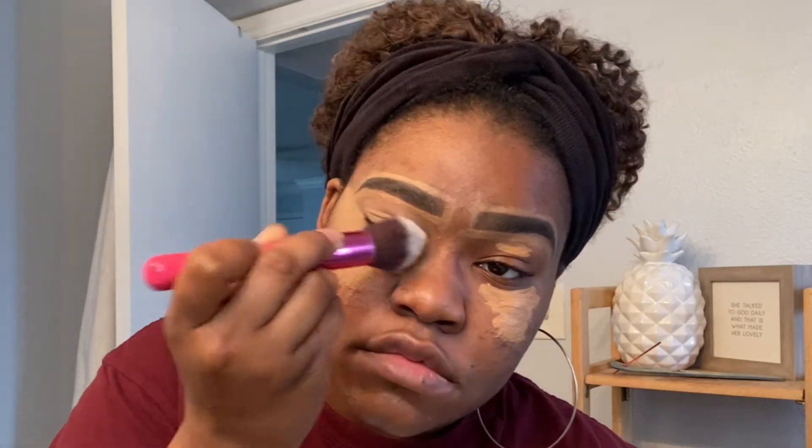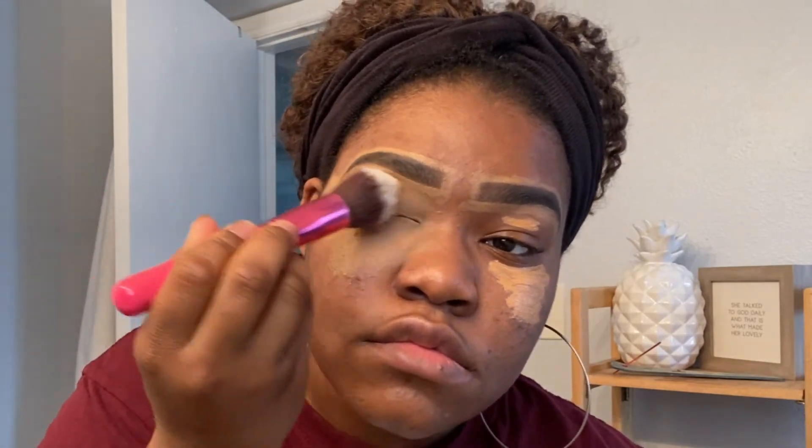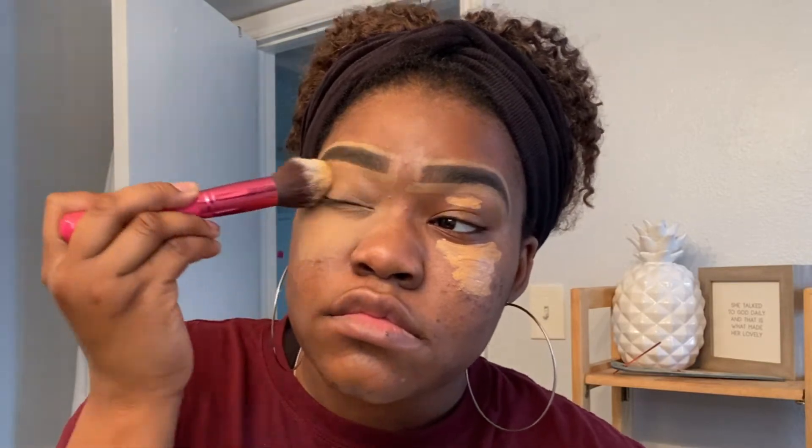Right now I am applying concealer to my face. I saw a girl do something on Instagram so I was like, hey, I'm gonna try that out just to see how it goes. I already did my eyebrows, and I'm applying concealer to my face first to make sure I have enough on there, then I will put my foundation on. Whenever she did this, her makeup looked good at the end of the video.